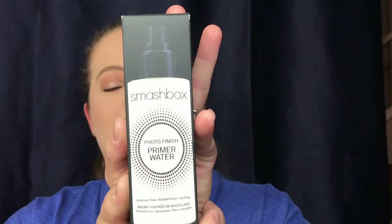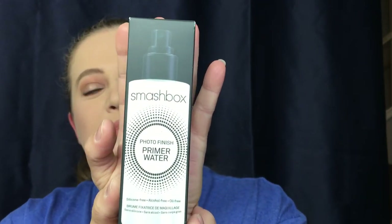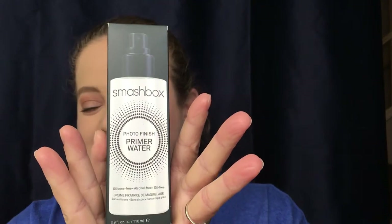I went ahead and restocked on my Smashbox Primer Water. I love this stuff so much. I did pick one up on the last sale they had, so I'm glad they did it again this time around. This was a platinum perk.